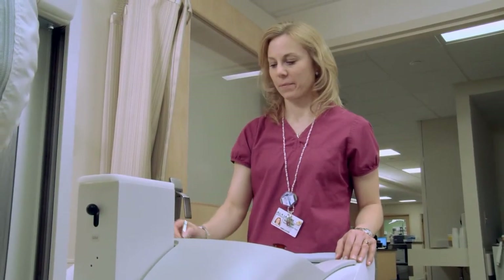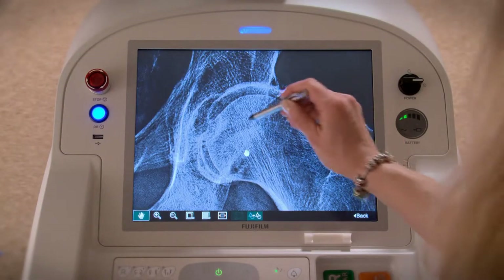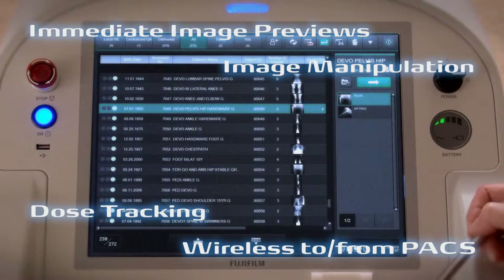The onboard workstation helps speed technologist workflow with its large touch screen interface, immediate image previews, image manipulation, dose tracking and fast reliable wireless communication.